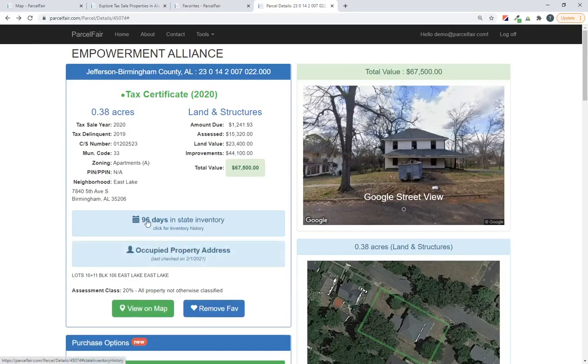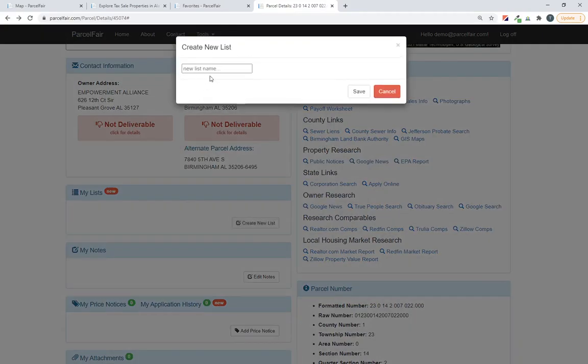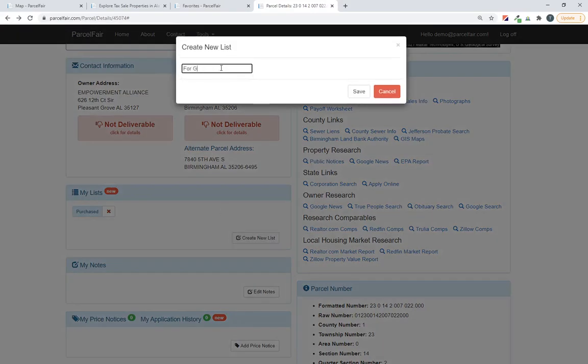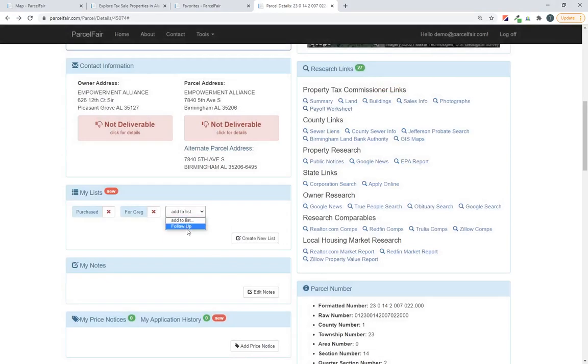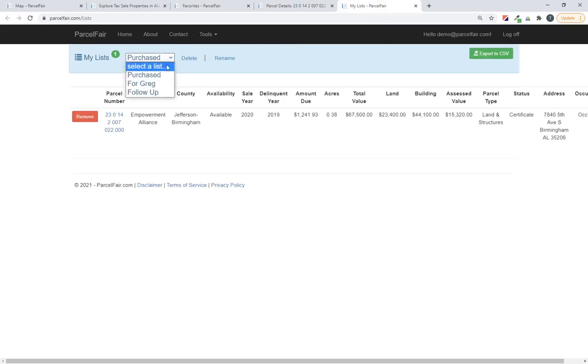Here's how you add something to a list. We've got this property that we put in our favorites. I'm going to create a new list under 'My List' called 'Purchased' — let's pretend I purchased this property. I also want to add it to a list called 'For Greg' because I want to show this property to Greg later. And then I want to do a follow-up on it, so I'm going to add it to a 'Follow-Up' list as well. So I just put that property inside three different lists that I created on the fly. If we go back to the 'My List' screen, we now have three lists to choose from — my Purchased list, my For Greg list, and my Follow-Up list — and I can click any one to see the properties in it.